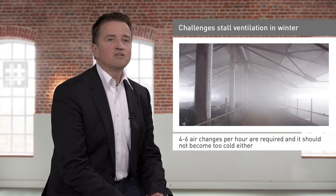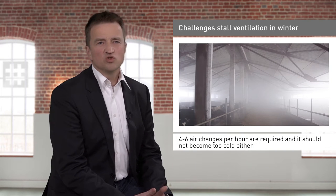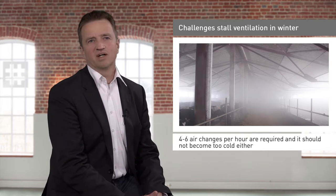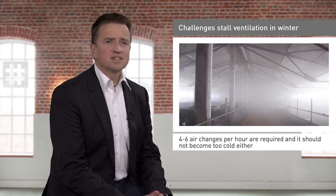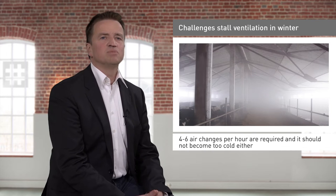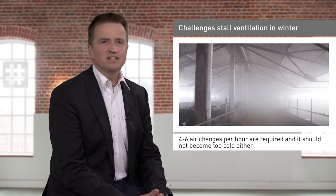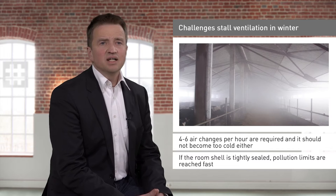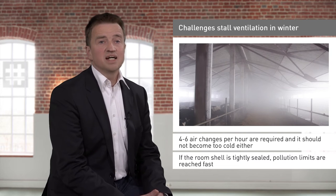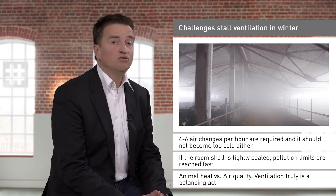For good air quality, four to six air changes per hour are required. However, it cannot become too cold either. Operators often tend to keep such houses closed for weeks on end, particularly in continental regions with extremely long, cold winters. Yet if the room shell is tightly sealed, the animals have only twenty minutes until the initial pollutant limits are reached. Ventilation is truly a balancing act.